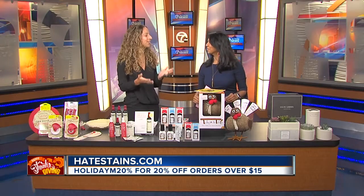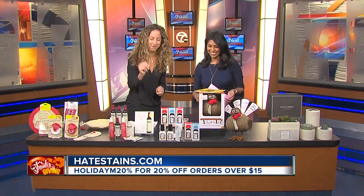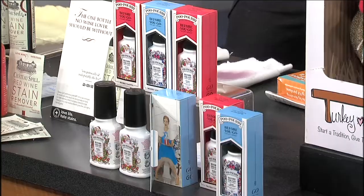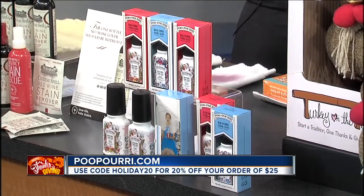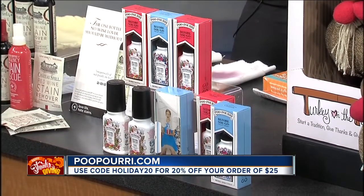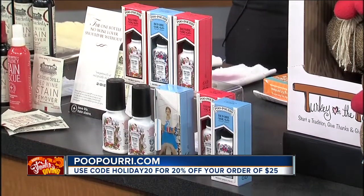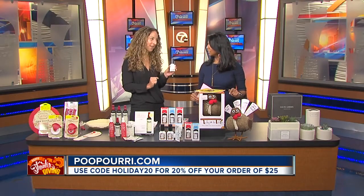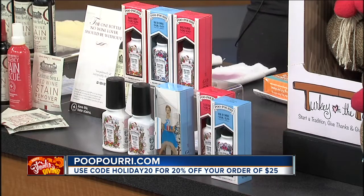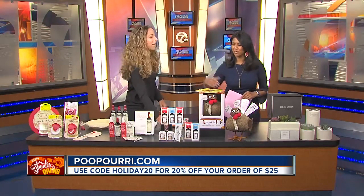Nothing ruins your Thanksgiving dinner more than that person who goes to the bathroom and everybody knows about it — that smell just drifts through the house. Poo-Pourri has us saved here. This is the original before-you-go toilet spray. You actually spray it into the toilet before you go to the bathroom, and it eliminates all the odor — we're not masking it. Put a bottle on the shelf in your bathroom, save your guests from that embarrassment. I also love it as a stocking stuffer. Just leave it in the bathroom — no one has to talk about it, just use it.